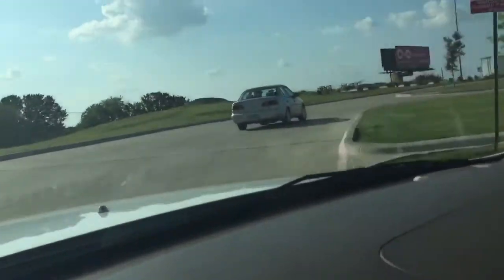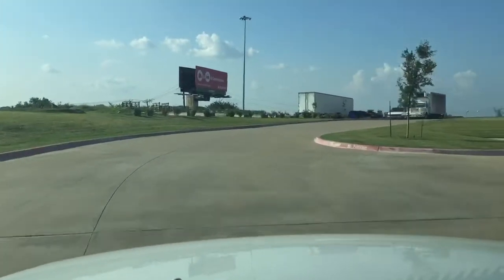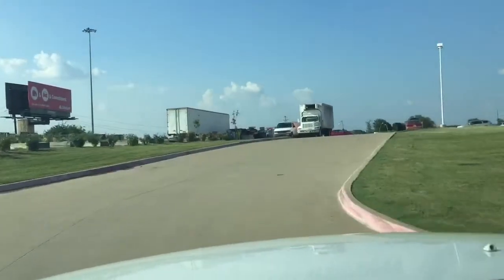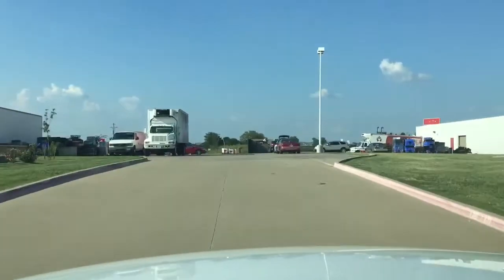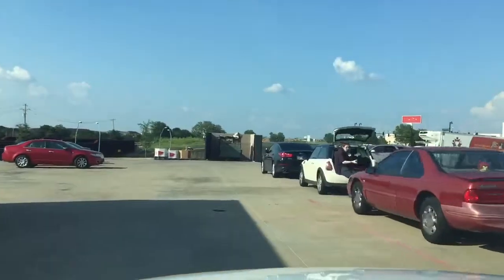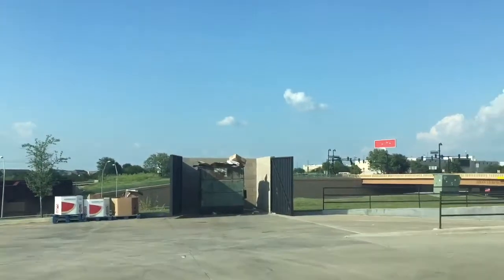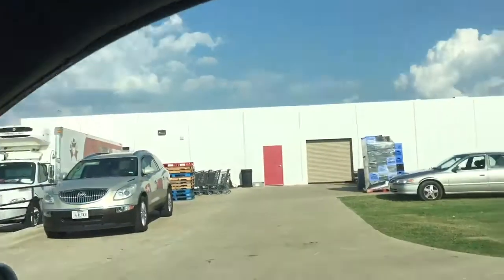The Food Pantry is located at 6250 Northeast Loop 820 in North Richland Hills, across from the Hills Church. Look for the white building with red awnings. Please use the third driveway to wind around to the back of the building where there is plenty of parking behind the Food Pantry. Leave all your belongings at home or lock them in your car. Please enter through the red door.